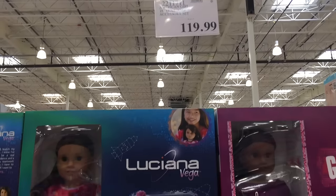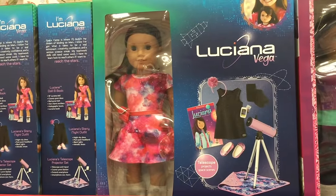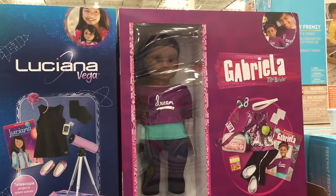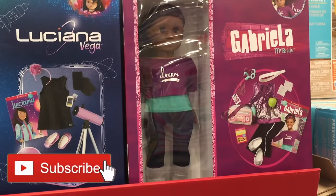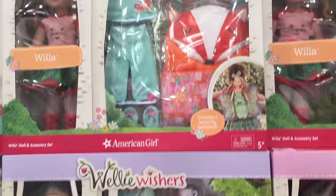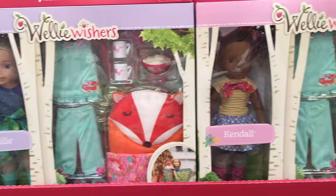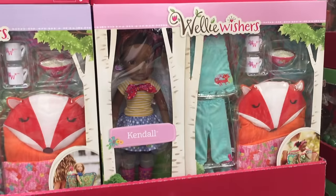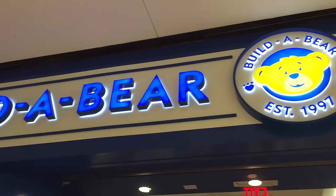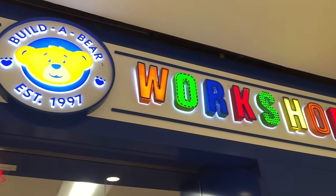Hey guys, I filmed a shopping vlog while visiting Dallas, Texas last year and got to visit quite a few different stores and shopping malls, so today I'm going to be showing you all of those clips. If you are new to my channel, welcome — be sure to click subscribe and the notification bell. Comment down below your favorite stores to shop at. This video is a shopper's gift guide. The first store we'll be taking a look at is Build-A-Bear Workshop, which seems quite modern and new compared to the ones I live near.